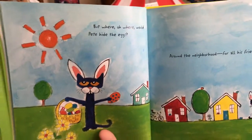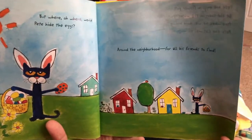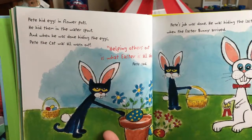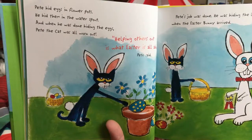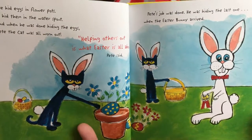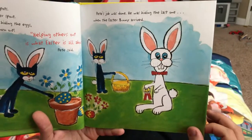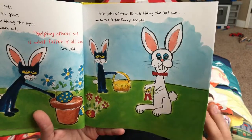But where, oh where, would Pete hide the eggs? Around the neighborhood for all his friends to find. Pete hid eggs in flower pots. He hid them in water spouts. And when he was done hiding the eggs, Pete the cat was all worn out. Helping others out is what Easter is all about, Pete said. Pete's job was done. He was hiding the last one when the Easter Bunny arrived.